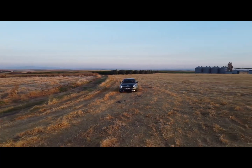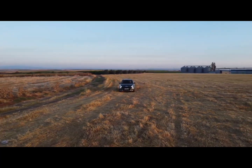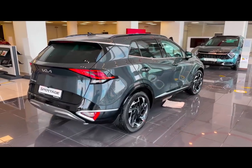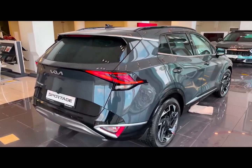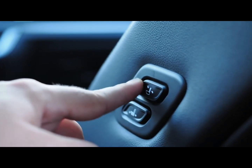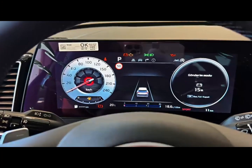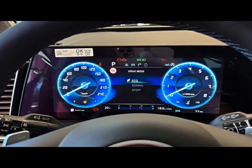Motivation comes from a 187-horsepower four-cylinder engine, but a hybrid and plug-in hybrid are also offered. The mid-level EX offers the most value here, adding desirable features like a larger 12.3-inch infotainment screen, wireless smartphone charging, and heated front seats.